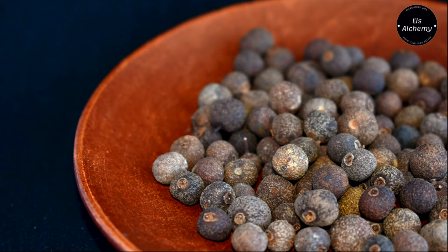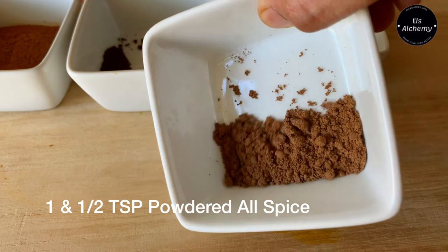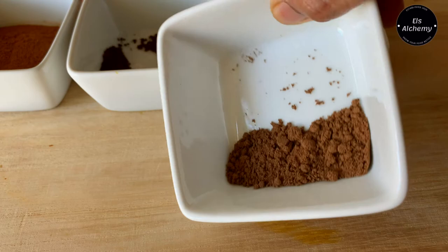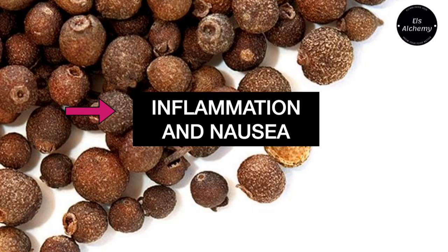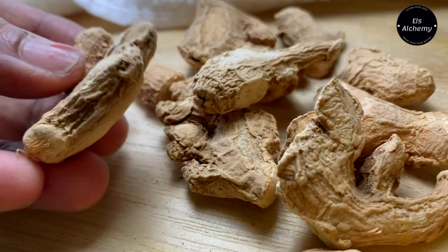Next is allspice powder. Allspice comes from the allspice tree, which is valued for its berries. Allspice was so named because the flavor of the dried berry resembles a combination of cloves, cinnamon, and nutmeg. Many of the compounds in allspice are being studied as potential treatments for inflammation and nausea.